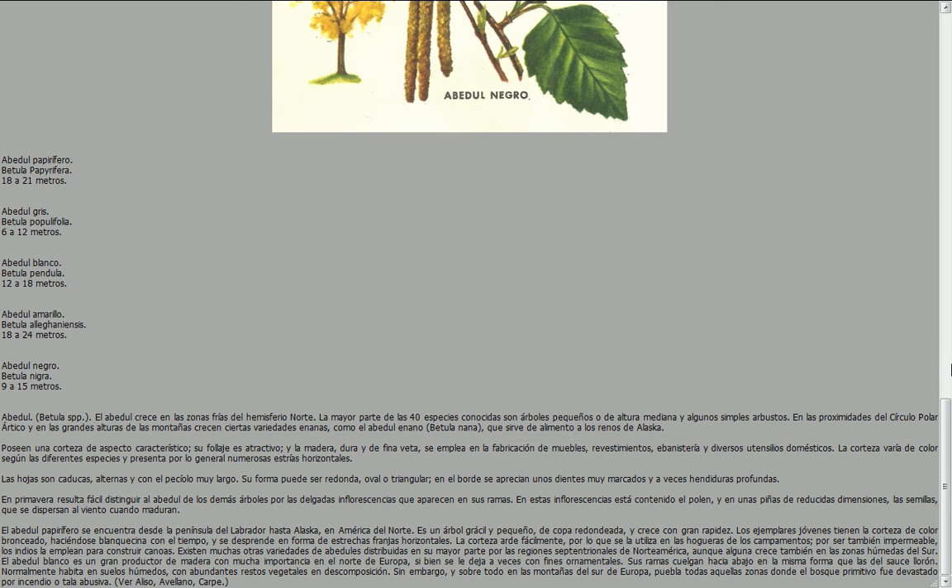Abedul, Betula spp. El abedul crece en las zonas frías del hemisferio norte. La mayor parte de las 40 especies conocidas son árboles pequeños o de altura mediana y algunos simples arbustos. En las proximidades del círculo polar ártico y en las grandes alturas de las montañas crecen ciertas variedades enanas, como el abedul enano Betula nana, que sirve de alimento a los renos de Alaska.